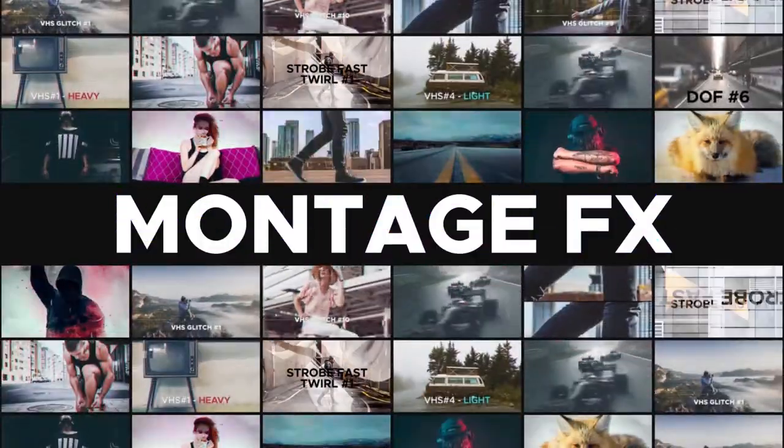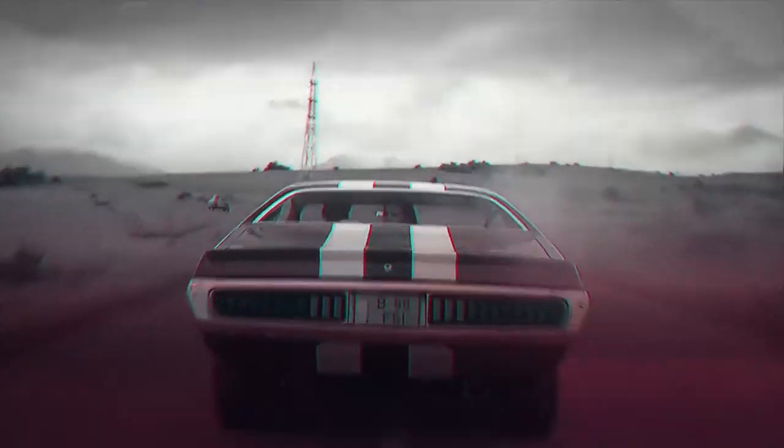Montage effects collection with tons of effects for your video, color filters, and many more.